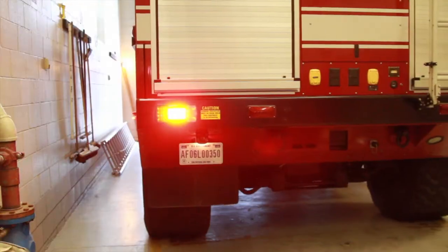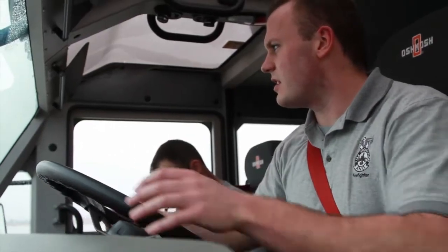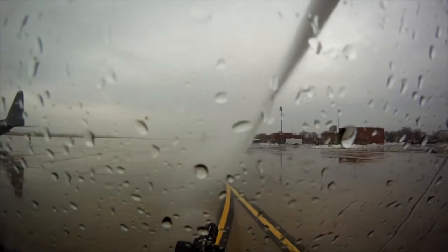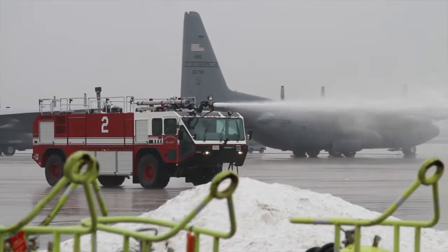We rolled out and conducted a modulation, which is a pump-and-roll feature. We put the vehicle in gear and we're able to pump water. That way we can circle an aircraft and get to the point of origin on the fire.